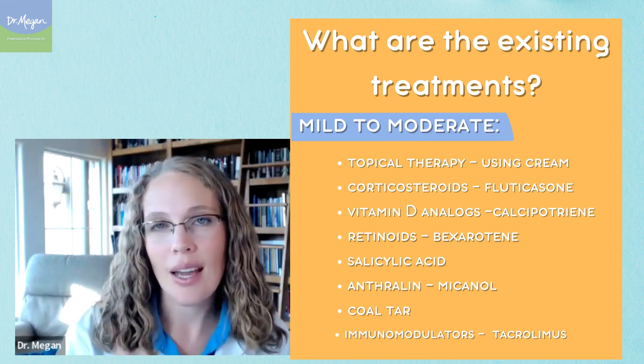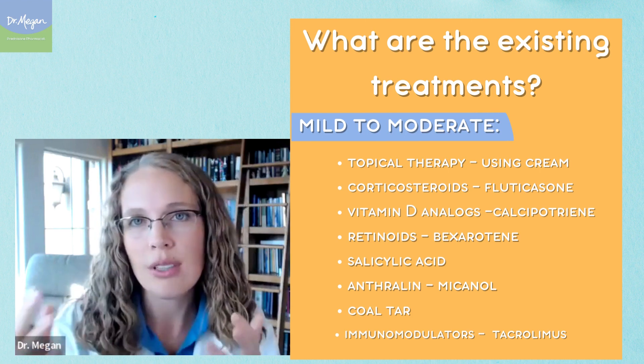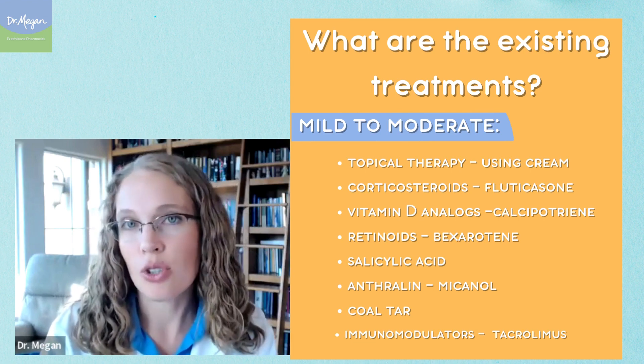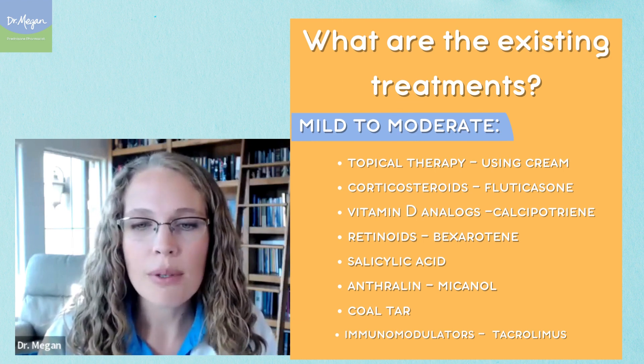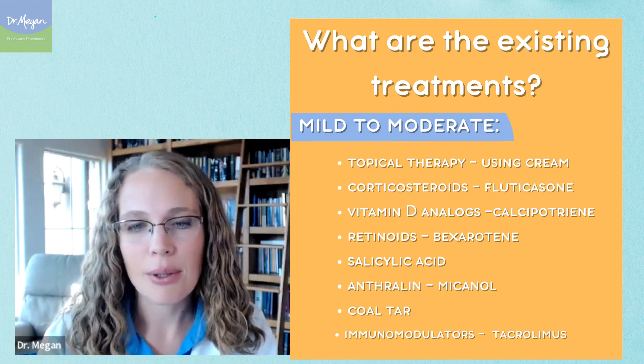There are also vitamin D analogs — creams of a medication that looks like vitamin D that you rub on. There's tazarotene, there's coal tar, which is messy. And the calcineurin inhibitors like Protopic, tacrolimus. And now there are new ones that I'm going to talk about soon.